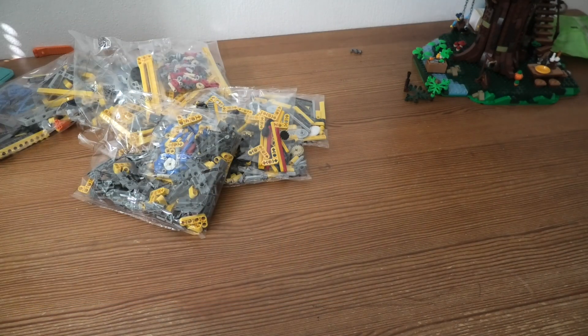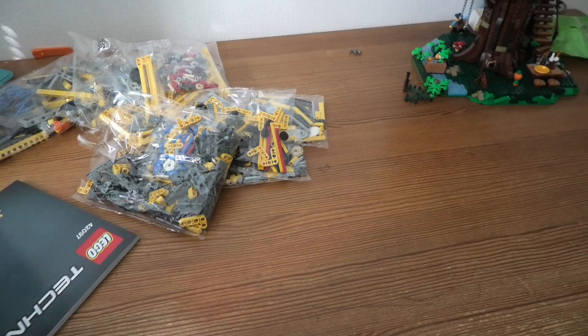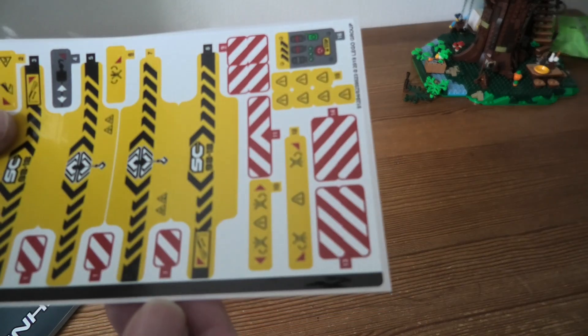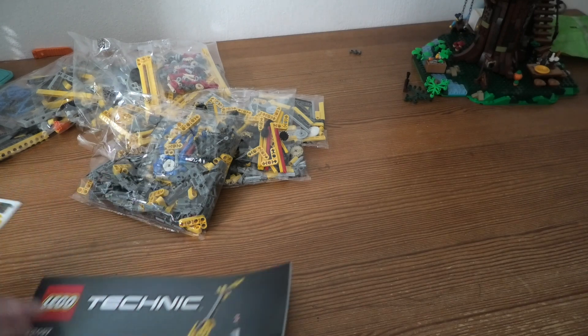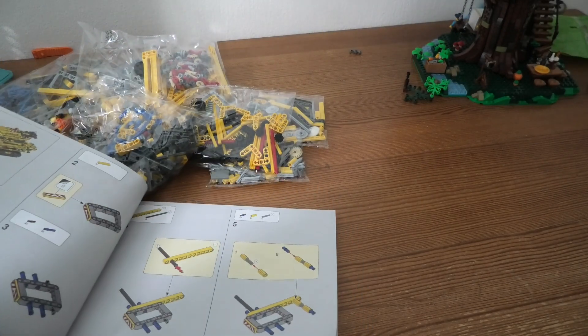A sticker sheet, stickers, and then instructions. Cool.